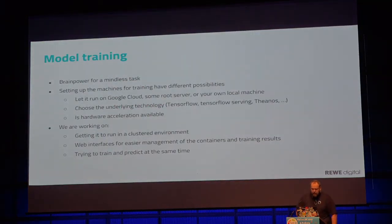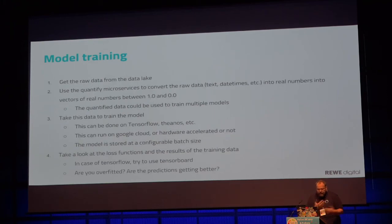Model training is basically very simple. TensorFlow offers a cluster environment, but we haven't gotten it running in a cluster yet. We get our raw data from a data lake in Google BigQuery, then quantifying microservices quantify all the data and create vectors between zero and one. This data is used to train the model — in the case of supervised approaches, or for clustering and other methods. We try to look at TensorBoard: when we call Keras, you see the loss function result and accuracy for each epoch.